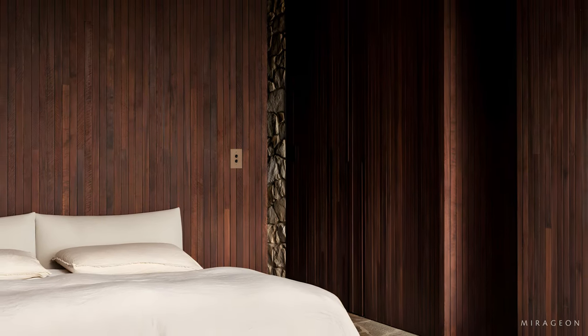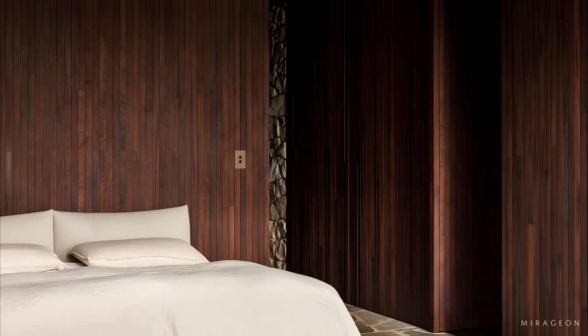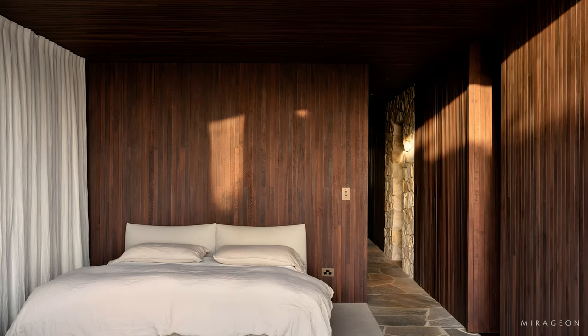The pavilion dedicated to the bedrooms and bathrooms is more private, facing the land and nestled in the stone, with lower ceilings providing a cozy and intimate atmosphere.